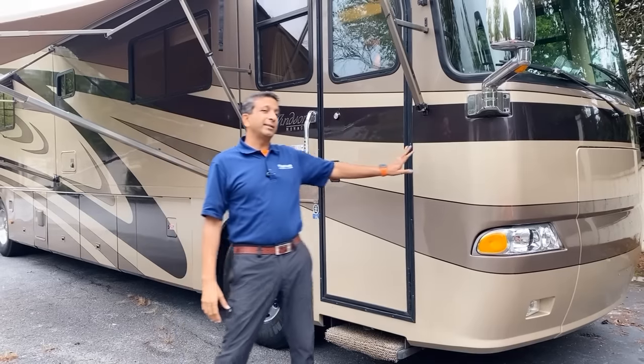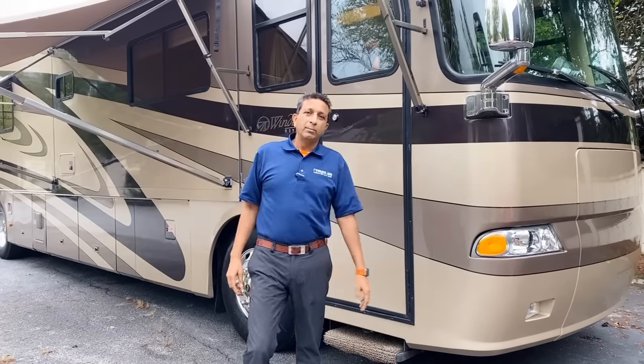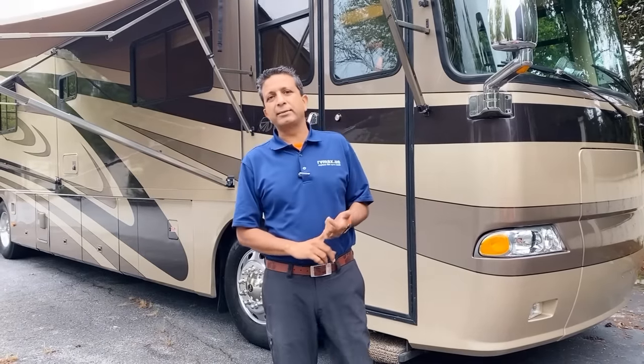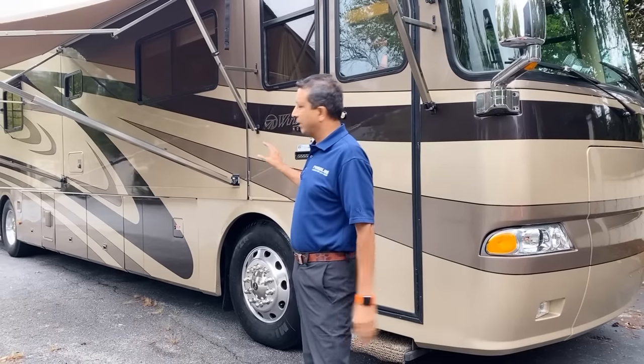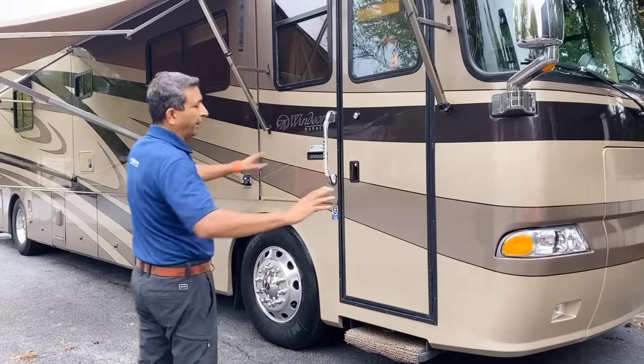My wife and I just went and got this from Florida. It's a North Carolina one-owner Monaco Windsor model 40DST — Delta Sierra Tango. It's a bath and a half. In 2004, that was a new thing. It's three slide-outs. Look at the full body paint. Let's start in the front.